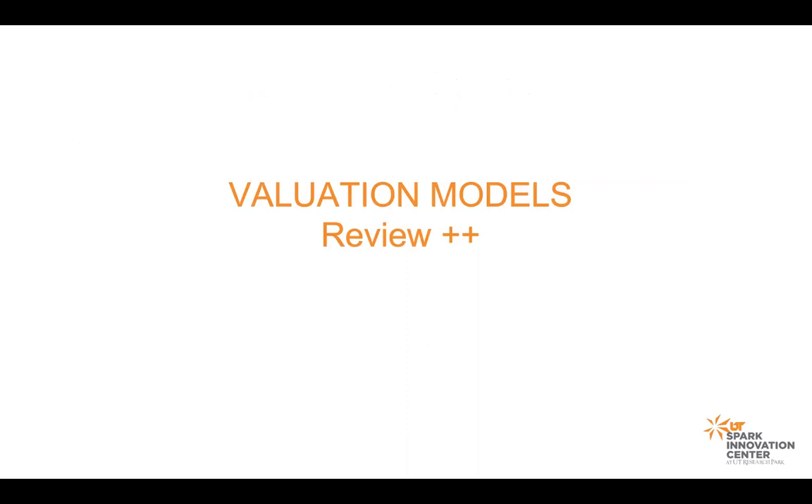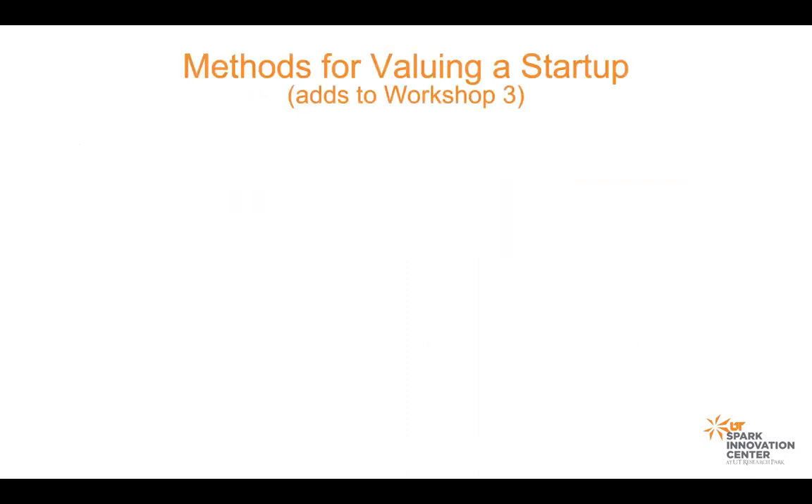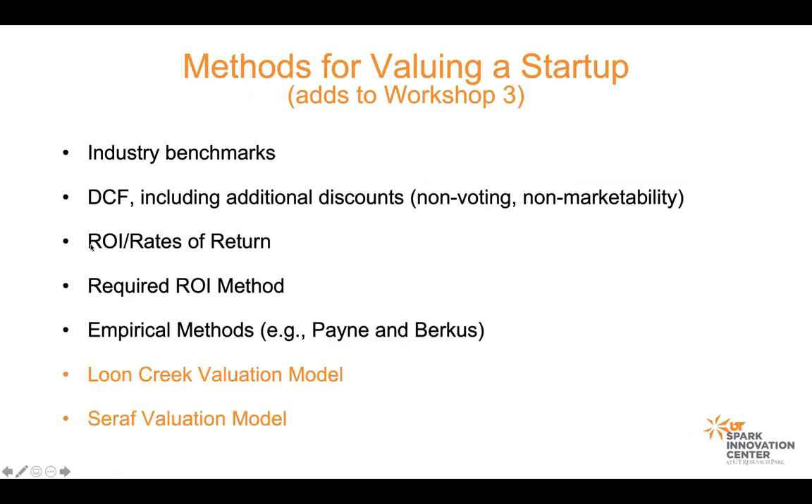In the valuation workshop, what we talked about was a whole series of methods for valuing a startup. The basic idea is it's pretty hard to put a valuation on a startup when the only thing you're working with are prospective financial statements, as opposed to real revenue and real earnings. Once a company's up and running with a revenue run rate and a proven business model, valuation becomes more of a mathematical exercise than a subjective, artistic view.